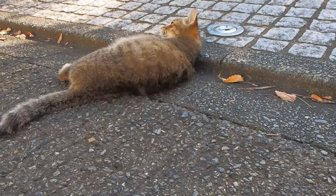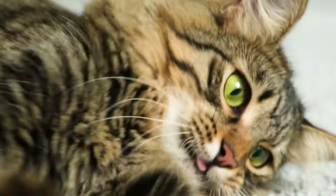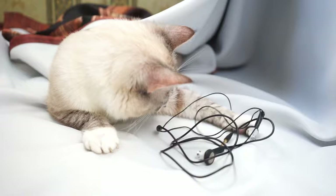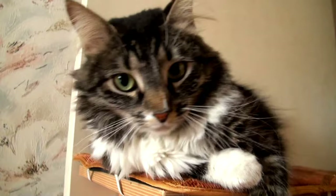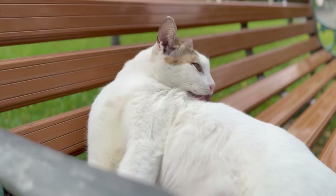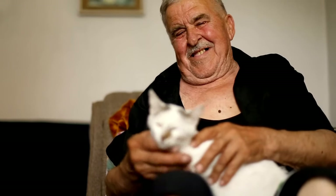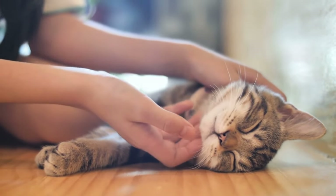Purring is another common vocalization, often associated with contentment and relaxation. However, cats may also purr when they're in pain or distress, so it's essential to consider the context in which the purring occurs. Chirps, trills, and cheer-ups are vocalizations cats use to communicate with each other and their human companions, often as a form of greeting or to express affection. Paying attention to the frequency and intensity of these vocalizations can help you better understand your cat's mood. By tuning into your cat's vocalizations and observing their body language, you can develop a deeper understanding of their needs and preferences.